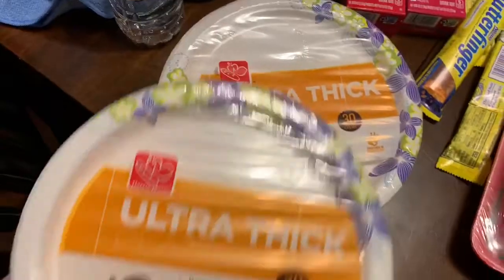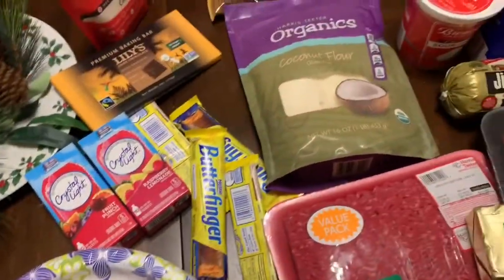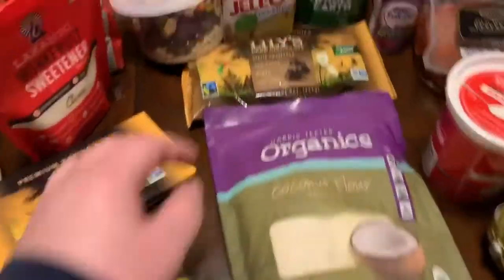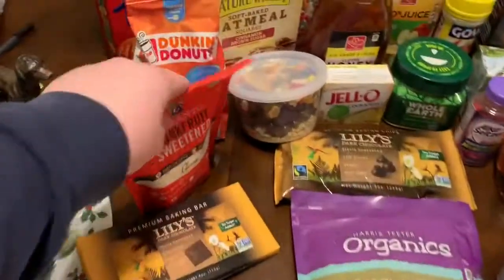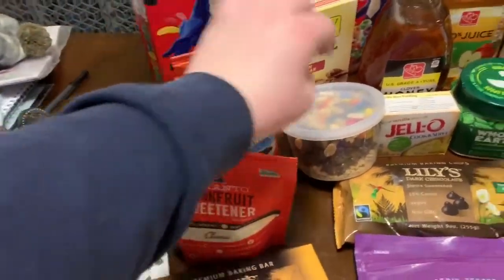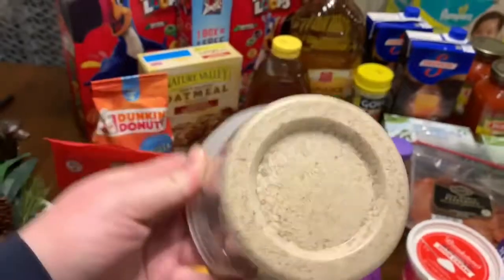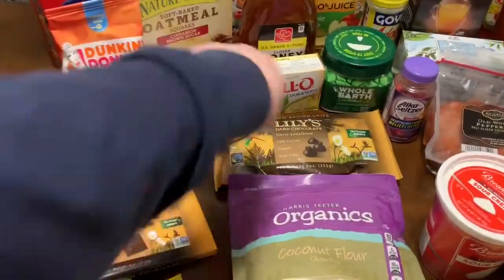We also got two things of paper plates, because we don't have a dishwasher, so I'm the dishwasher. Jamie had to get Jell-O, so we got some Jell-O. We also got Dunkin' Donuts coffee — it was on sale — and Jamie needed granola, so that was an expensive blend there.